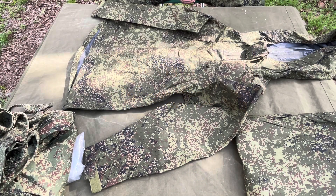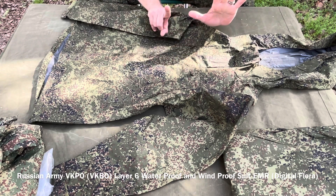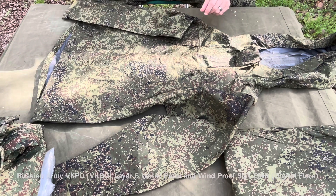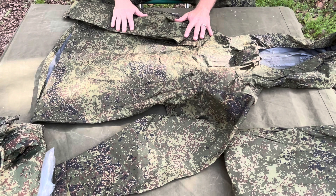I'm back with another video. This is the VKPO, the Russian military 6th layer of their 8-layer clothing system. This is current issue — this is what they're wearing right now.